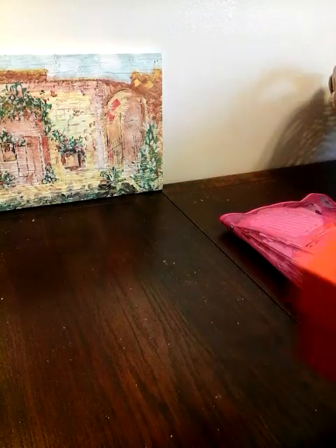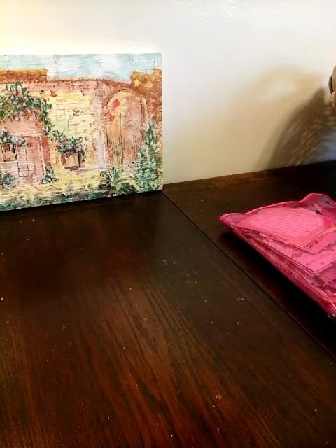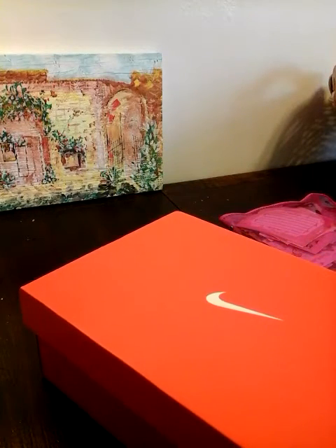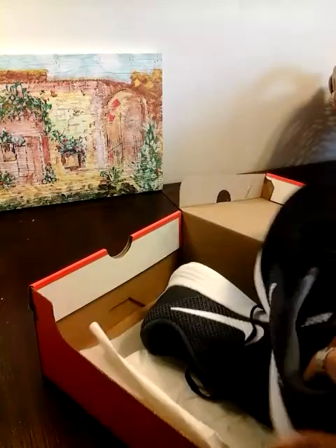These were regular price $60, and I had Kohl's Cash and all that, so all I had to pay was $20. Which was awesome, right? So I got these, and they are very comfortable.